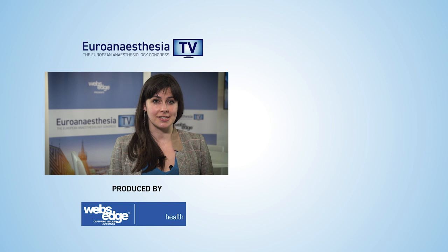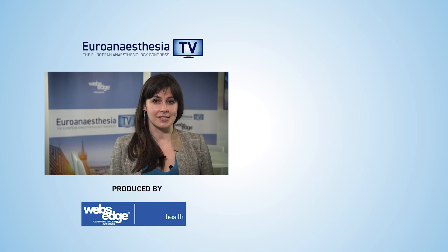EuroAnesthesia TV is brought to you from EuroAnesthesia 2019, the European Anesthesiology Congress. For more videos from the Congress, make sure to click these links and subscribe for much more from the world of medicine.